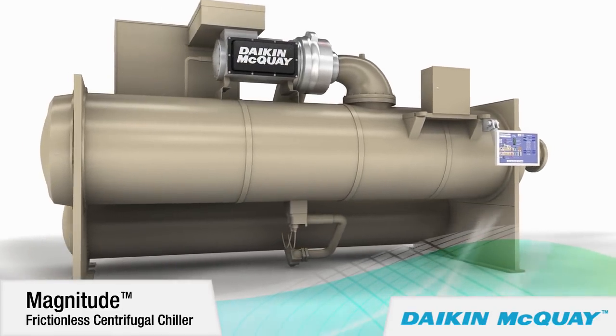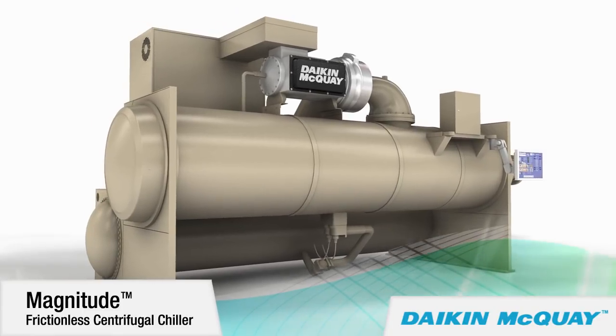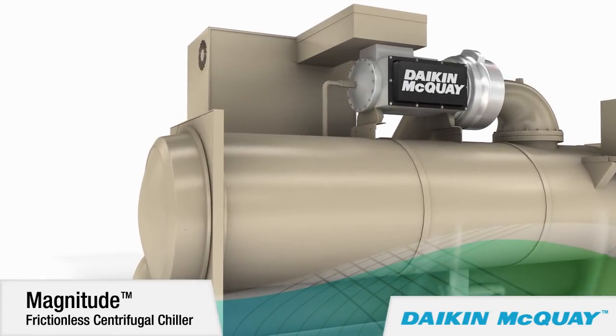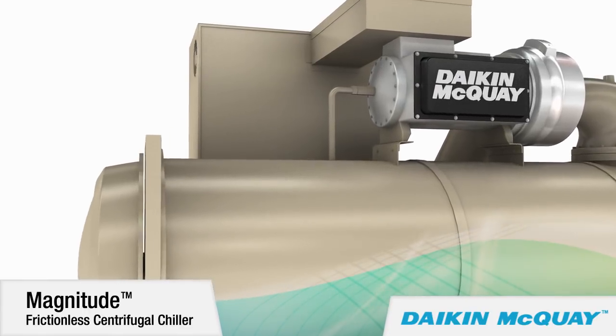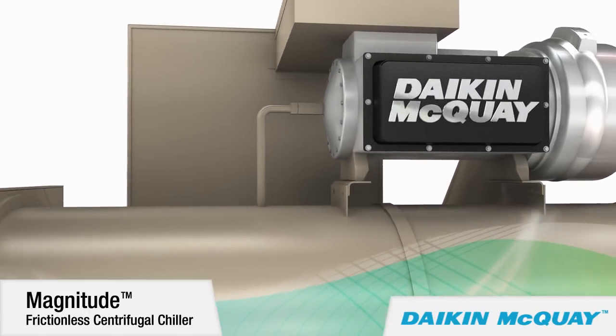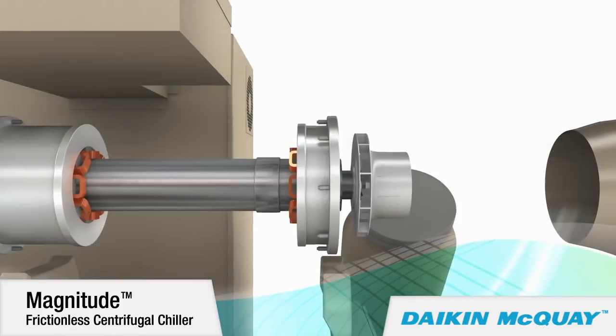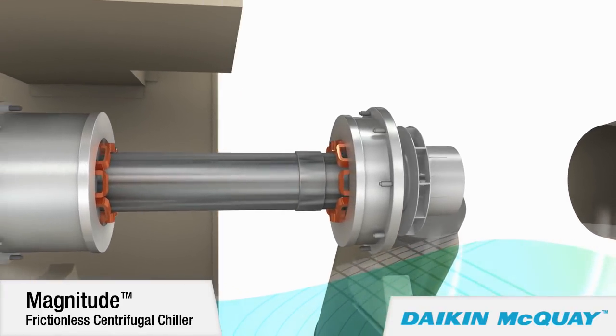Now the next generation of Magnitude chillers is available from 400 to 550 tons. The Magnitude chiller's exceptional efficiency is a result of the direct drive magnetic bearing compressor technology that eliminates the friction inherent in traditional centrifugal compressors that reduces efficiency.